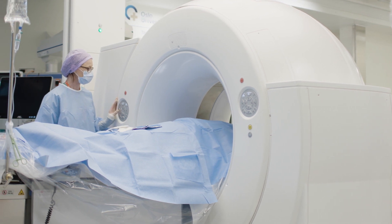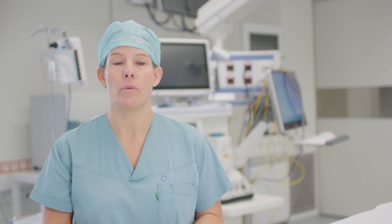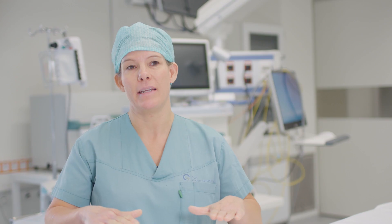This means that we can do procedures with the heart, the valve, and the aorta all the way — so we don't have any limits on what we can do. We have all the possibilities in the same room.